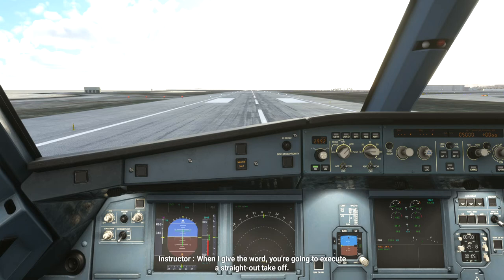When I get the word, you're going to connect it to the straight-out departure. After you complete the initial climb, I'll take the controls. At first, check the MCEU for our weapon.